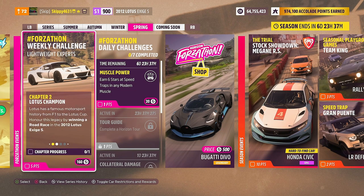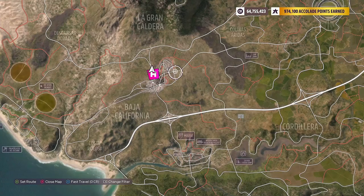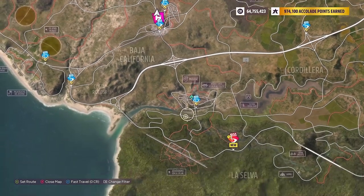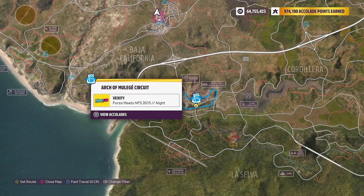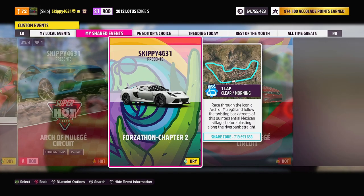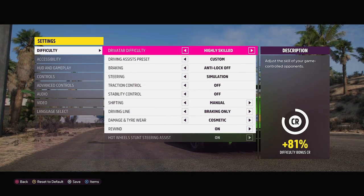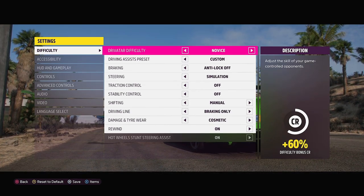With Chapter 1 out of the way, it is on to Chapter 2: Lotus Champion. Lotus has a famous motorsport history from F1 to the Lotus Cup — honour this legacy by winning a road race in the 2012 Lotus Exige S. Go ahead and filter your map to make it a little bit easier to find a road racing event. I'm heading to Moulet and using the Arch of Moulet circuit. I have a cheeky blueprint called Forzathon Chapter 2 — search gamertag Skippy4631 or use share code 719693658. The driver difficulty does not affect the races for weekly Forzathon challenges, so there's no reason to make it harder than it needs to be. I'm going to go novice.